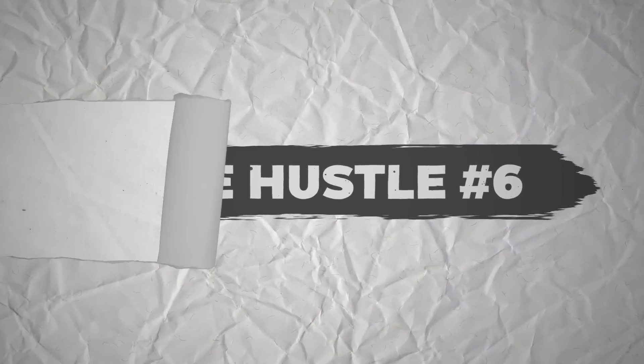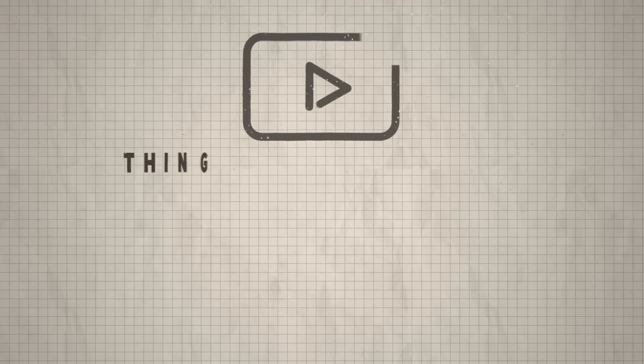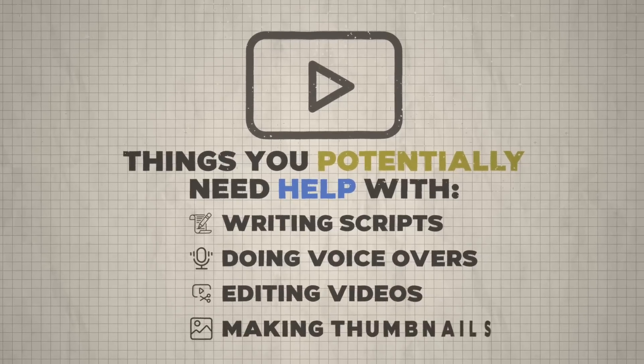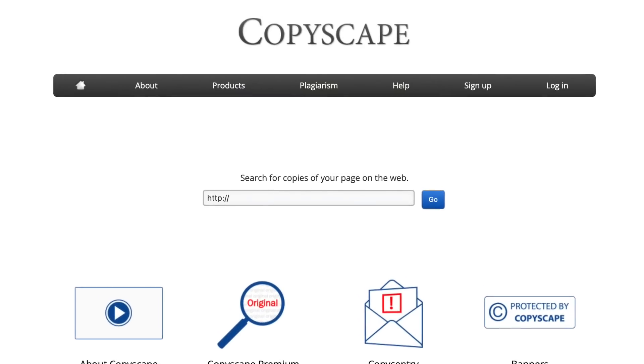Side hustle number six is helping. With many of these side hustles, there are points where people doing them need help. For example, if you're running faceless YouTube channels, things you might need help with include writing scripts, doing voiceovers, editing videos, and making thumbnails. For writing scripts or blog posts, you can use automated tools like ChatGPT or Jasper AI to speed things up — but don't just rely on them. Make sure everything is said correctly, the grammar is correct, everything makes sense, and run it through something like Copyscape to make sure it's unique and not infringing on any copyrights.